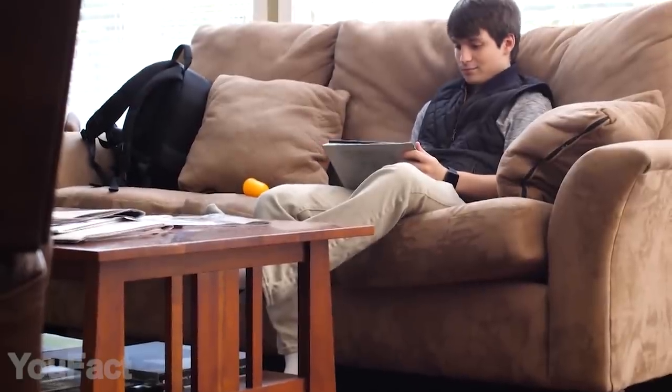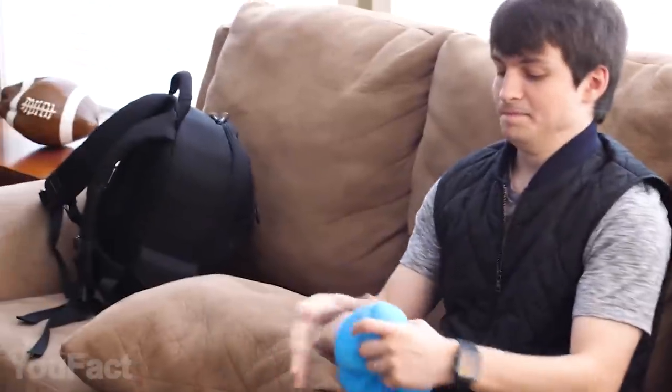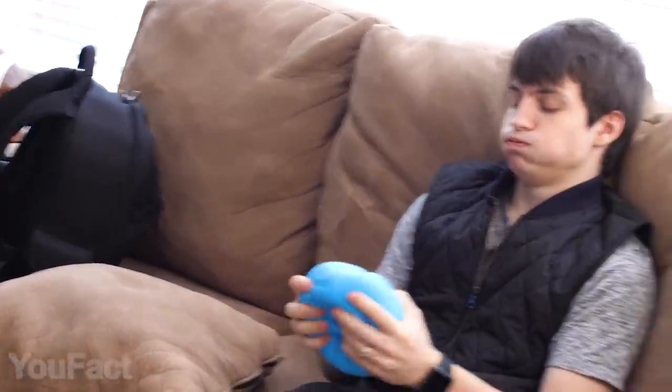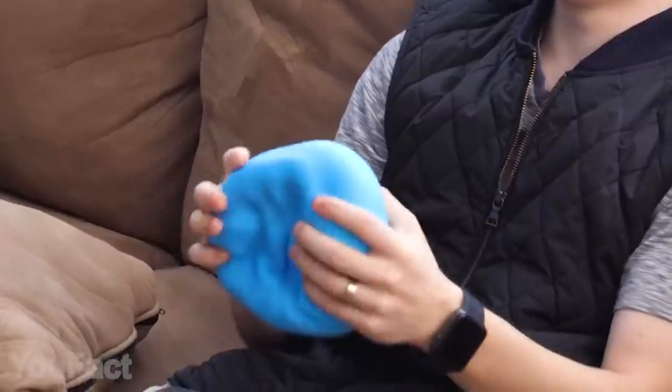Psychologists advise squeezing something to relieve stress — a stress ball, for instance. But what if normal-sized stress balls just aren't enough? Here's a giant stress ball for that. The six-inch gel ball is perfect for fidgeting, squeezing, and reducing stress, carpal tunnel, and arthritis symptoms at the same time. Keep calm and squeeze the ball.